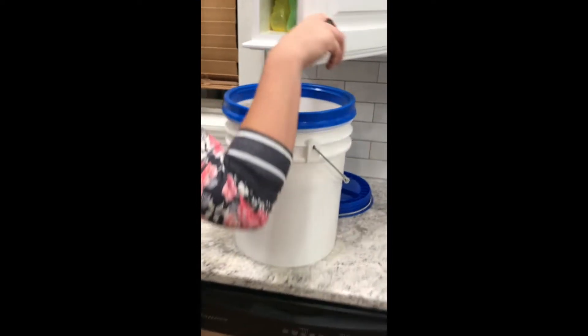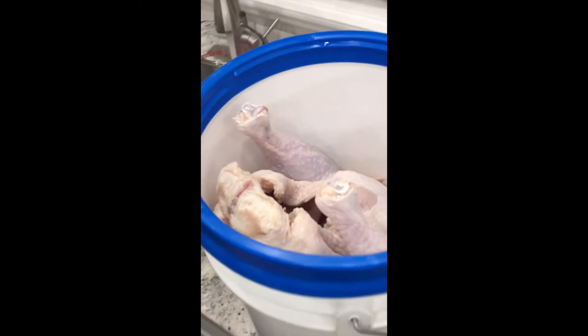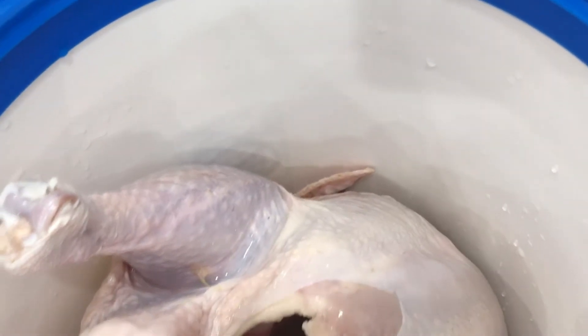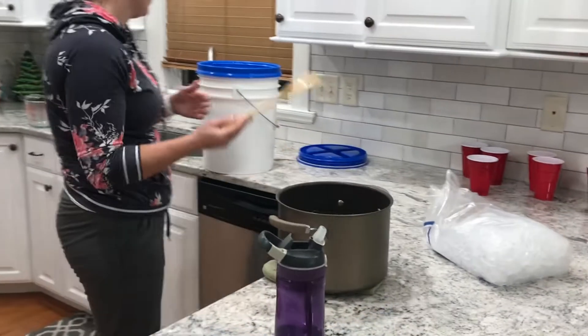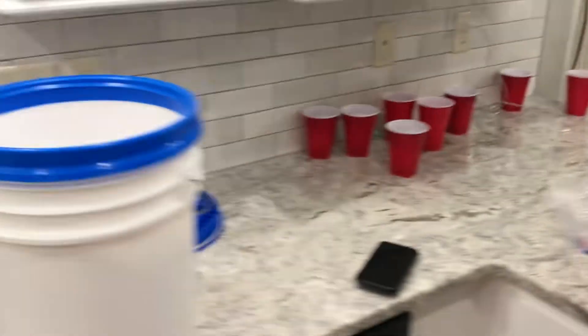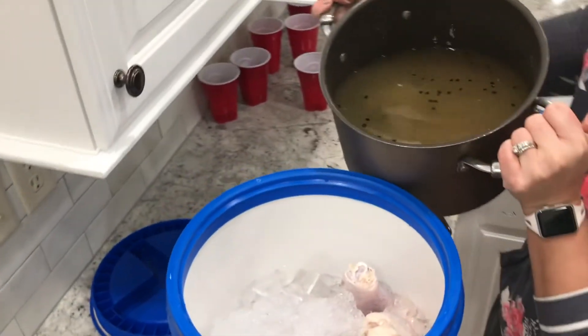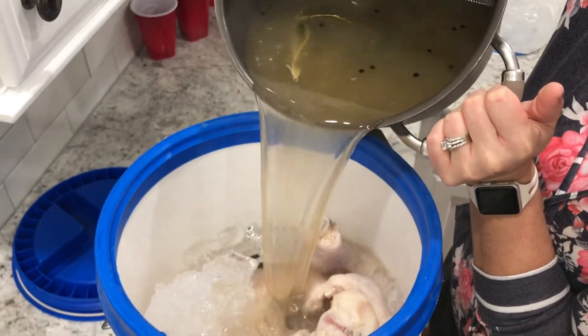I got myself a regular bag of gummy bears through the road home. Okay we need 8 cups. We're putting the brine in. Look at that thing fill up.